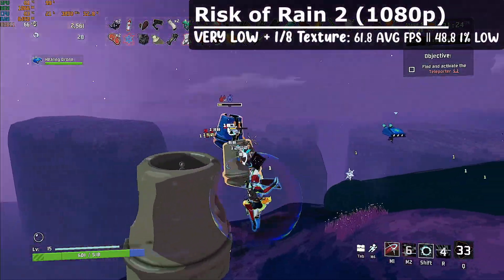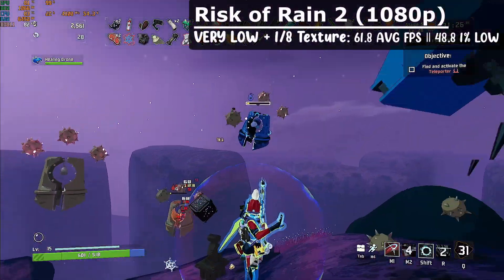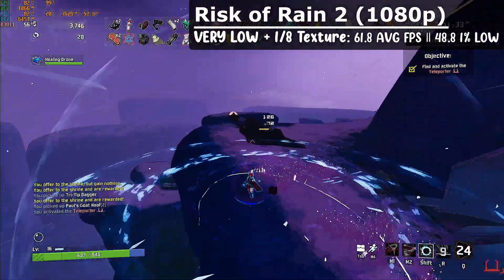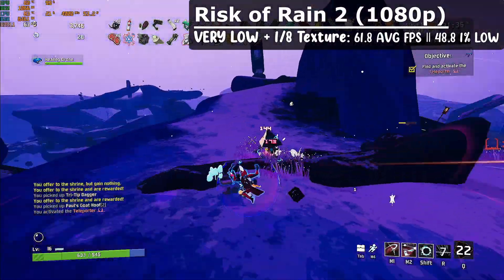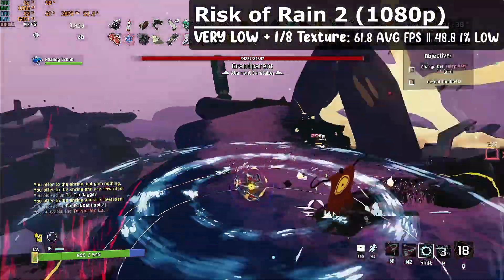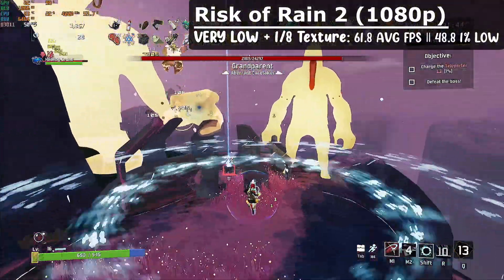Risk of Rain 2 performed great with low settings and textures set at 1.8. After a 30-minute run, we got an average of 61.8 FPS with 1% lows at 48.8. This resulted in a much smoother experience than I expected, and again it showed the power of this cheap mini PC compared to Iris Xe graphics.